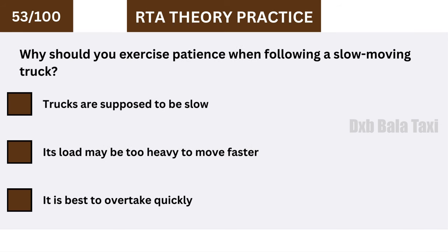Why should you exercise patience when following a slow-moving truck? Its load may be too heavy to move faster.